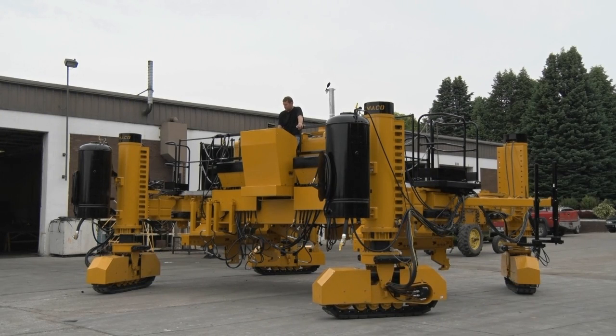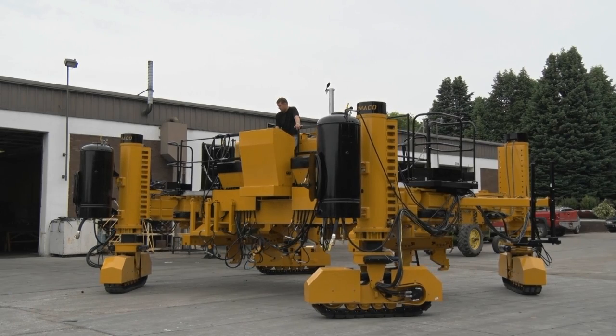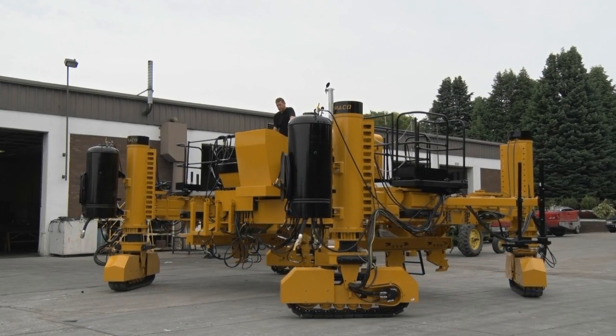Because the GP3 is such an intelligent paver, operating is easier, travel is smoother, and functions are extremely accurate. We call it simple sophistication with the G Plus control system.